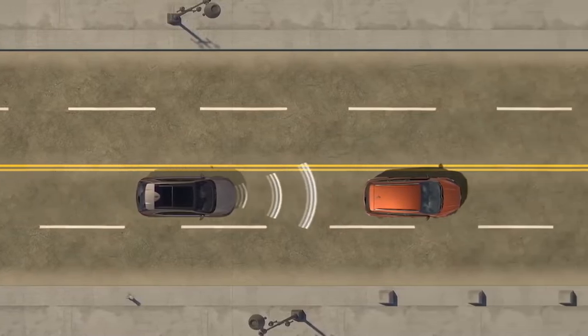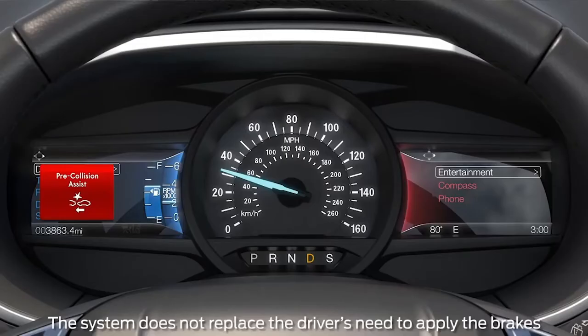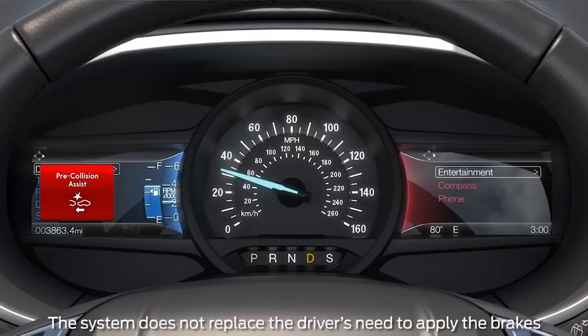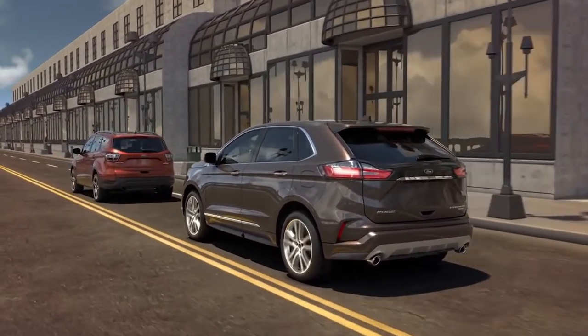You get pre-collision assist with automatic emergency braking, which includes brake support and a forward collision warning system. If you're going too fast and it calculates you can't stop in time, it will give you a series of tones and a message on the screen to alert you to hit your brakes. It also pre-loads those brakes so they engage even faster when you brake. Additionally, you get post-collision braking — if you're in an accident and can't put it in park, it will brake the vehicle so you don't wander into a more severe accident.